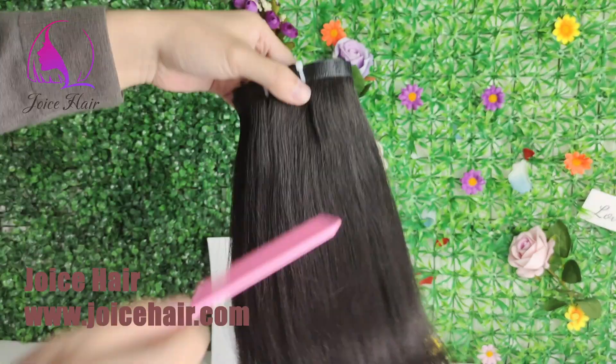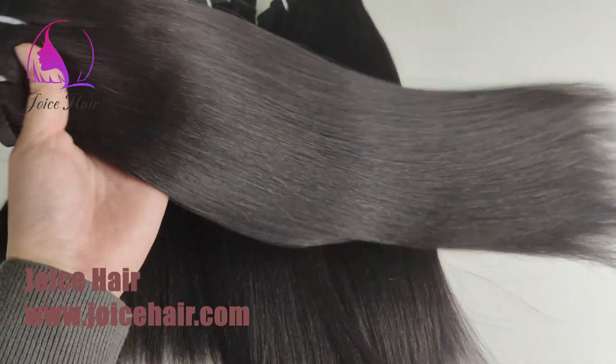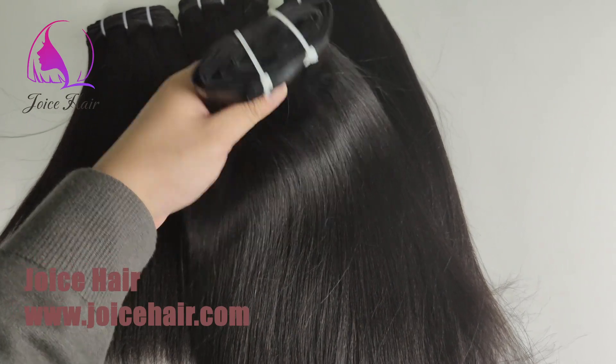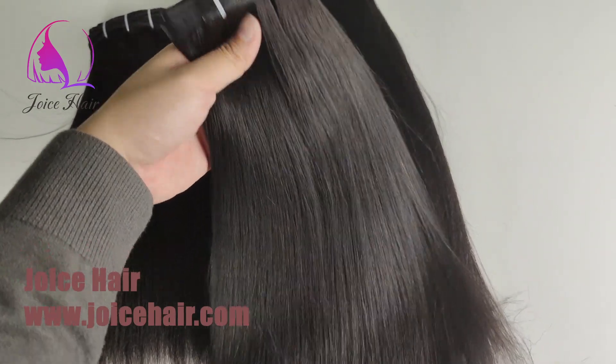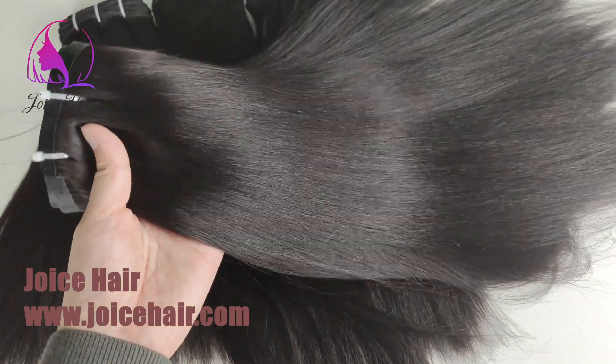Hello everyone, welcome to my channel. This is Anthony from Joice Hair, and today's video let me show you light yaki hair bundles and light yaki hair seamless clippings, as we launch the light yaki hair texture.